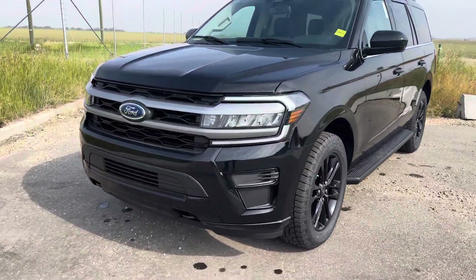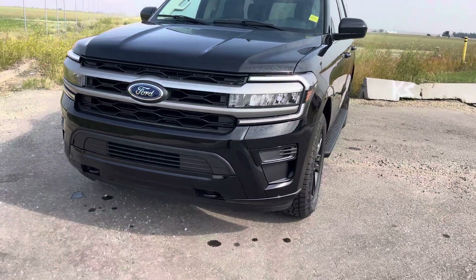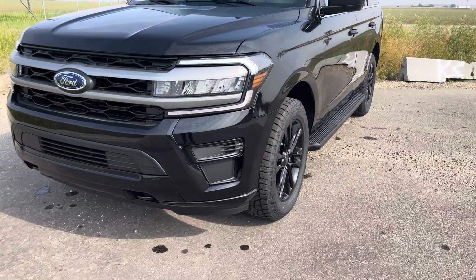Underneath the hood, it has the 3.5 liter twin turbo EcoBoost engine mated to a 10-speed automatic transmission, putting all that power to pavement and making it extremely good on fuel for its size.